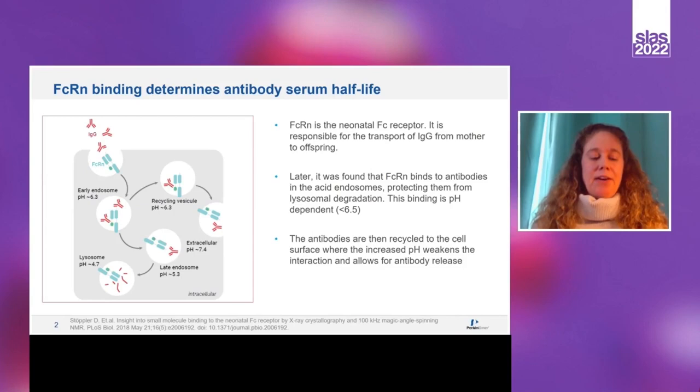FcRn is known as the neonatal Fc receptor. It got its name because it was first discovered to be responsible for the transport of IgGs from mother to offspring. FcRn binds to the Fc portion of antibodies. Later, it was found that FcRn binds antibodies in acidic endosomes, protecting them from lysosomal degradation.